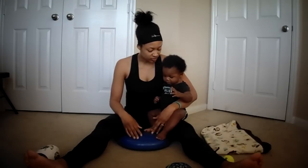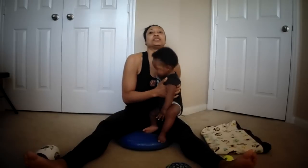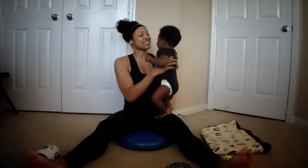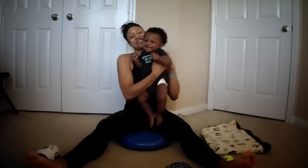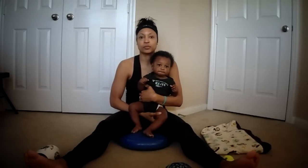I usually try to find a good time. He just woke up from his nap and I changed him, so he should have a good attitude for a few minutes before he's asking for the milk. So I'll just show you a couple.